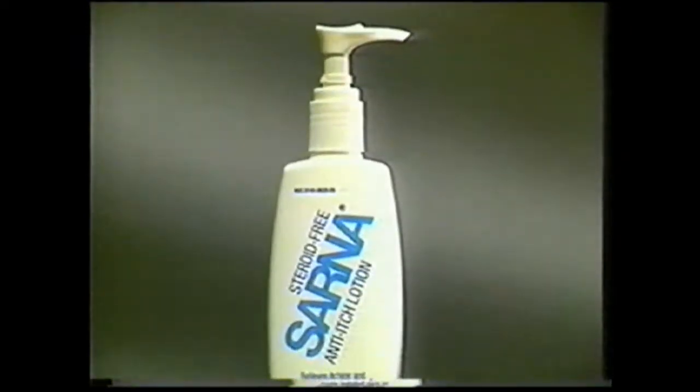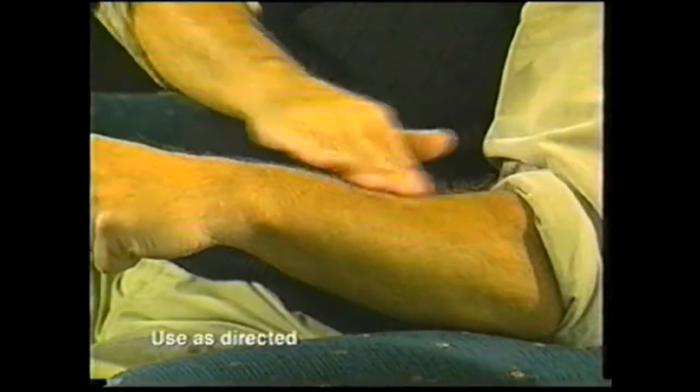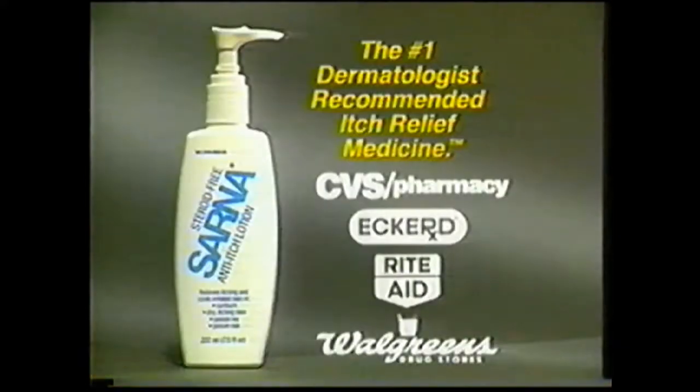Do you suffer from dry, itchy skin? Now there's Sarna anti-itch lotion. Winter is peak dry skin season, and dry skin can cause an itch that just won't stop — we call that winter itch. Sarna lotion is specifically formulated to stop winter itch. Sarna contains special emollients to moisturize dry skin and two medications to provide prompt itch relief. Stop needless suffering this winter. Get Sarna, the number one dermatologist recommended itch relief medicine. Available at CVS, Eckerd, Rite Aid, and Walgreens.